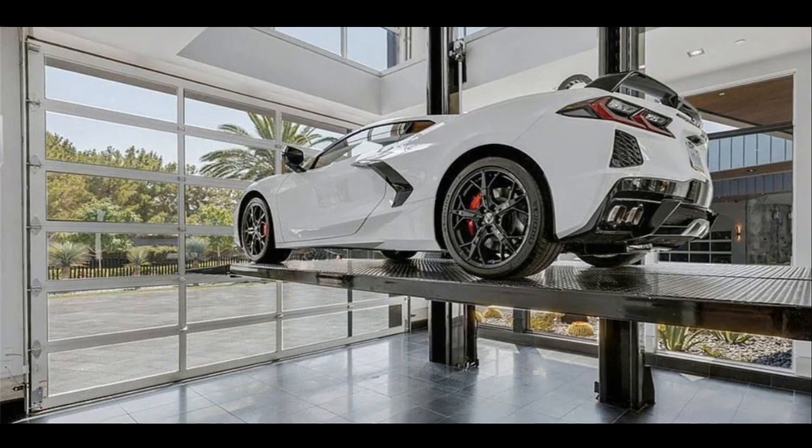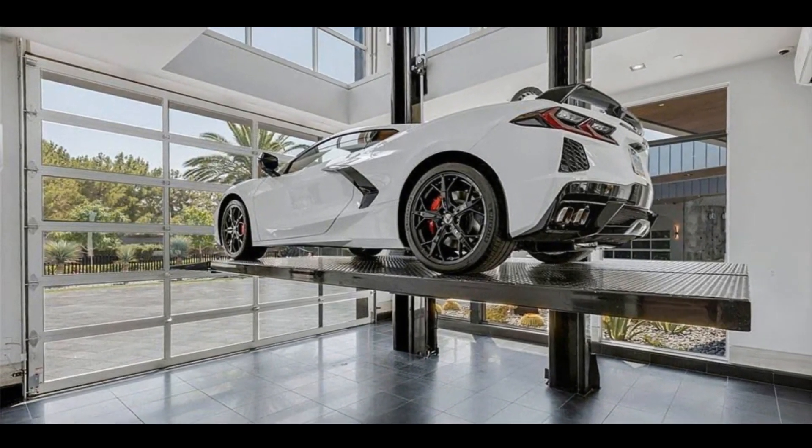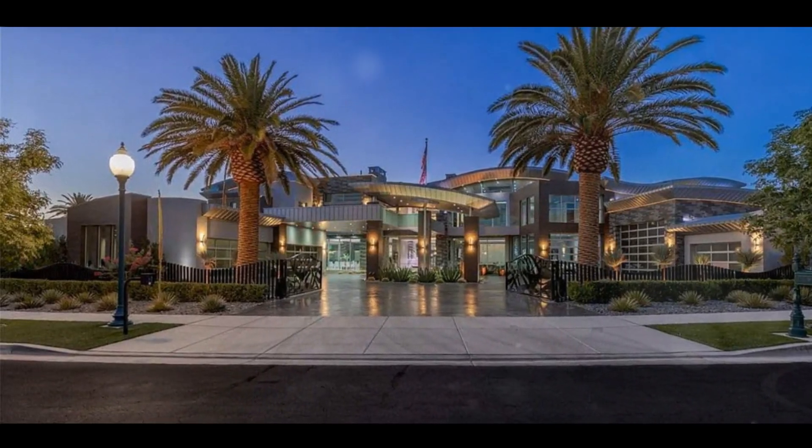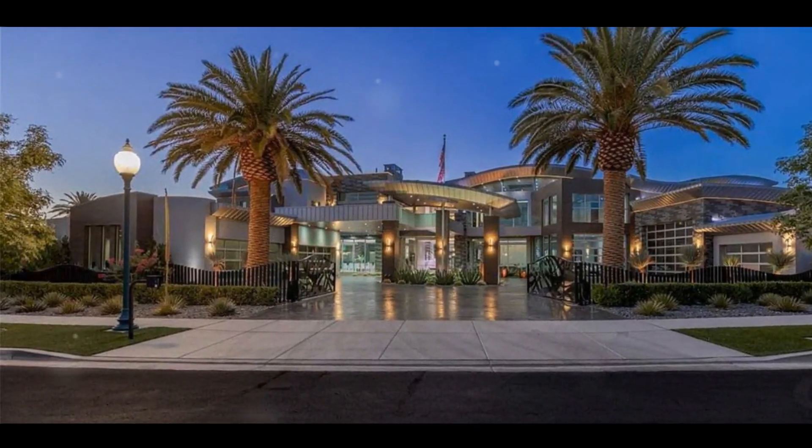But before we dive in, remember, this property is not currently for sale or for rent on Zillow. It's just a bit of fun to let your imagination soar. Absolutely, Sarah.